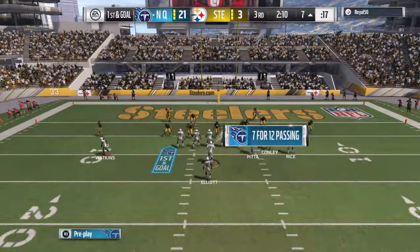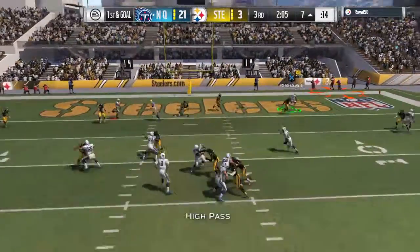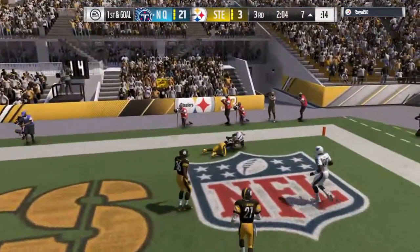In a lot of ways, that catch is expected — red zone presence realized there. You gotta find your tight end in that situation. Let's go, Conley.